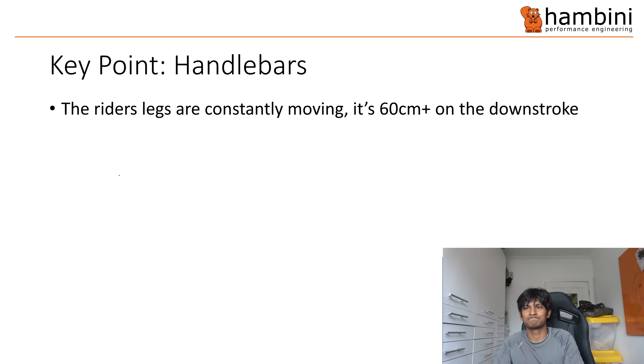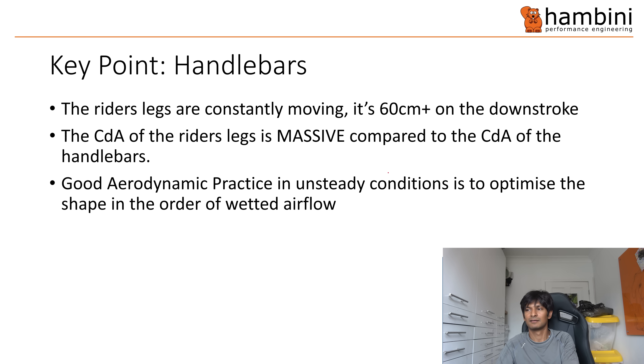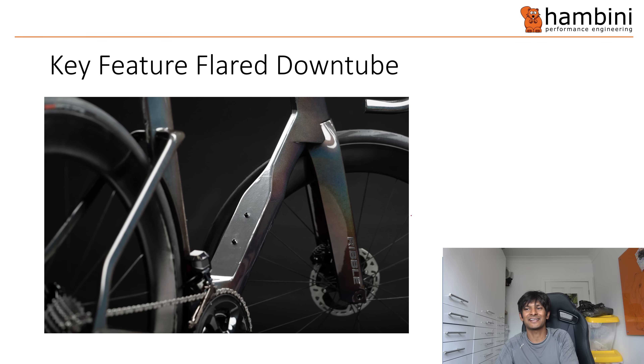The downstream has variable geometry - you could have tall, short, middle-aged, fat riders, seats in very variable positions, all of that. The key feature: the flared down tube. This is the only other real thing that's in your face on this bike.